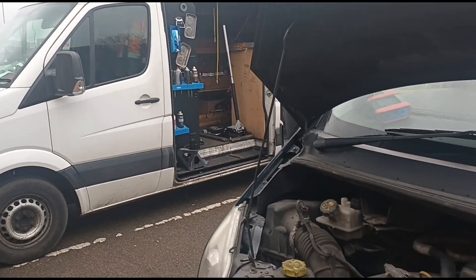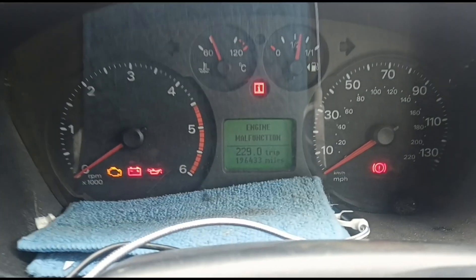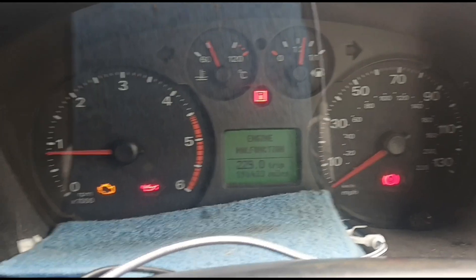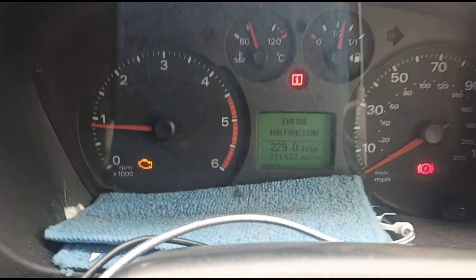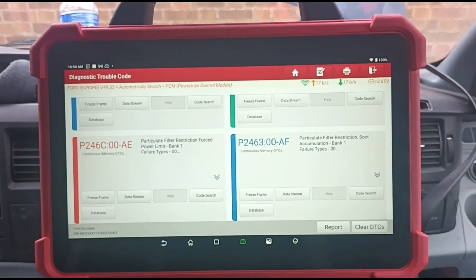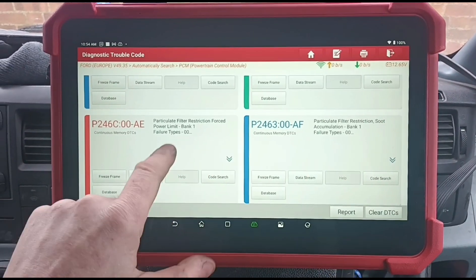Hello again, it's Jimmy here at O'Reilly's and I have here a Mark 7 Ford Transit. Inside the vehicle we have the engine malfunction warning — it's started up, we're getting the engine light on and it is in restricted performance. Using my Launch Eurotab 3, looking at the codes here, we've got a particle filter restriction — two codes for that.